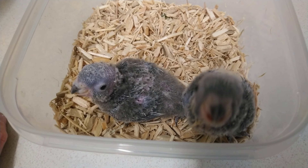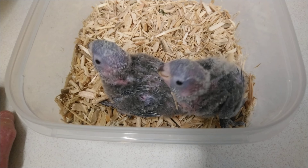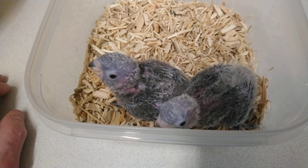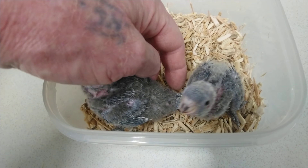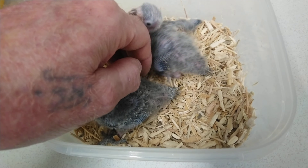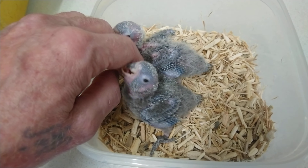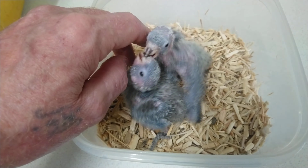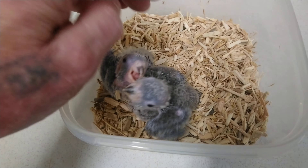They don't half grow fast. They have a lovely red head, green back. The tail would be like a normal green cheek. They're a little bit smaller than the normal green cheek, but they are quite rare, these ones. But they are lovely.